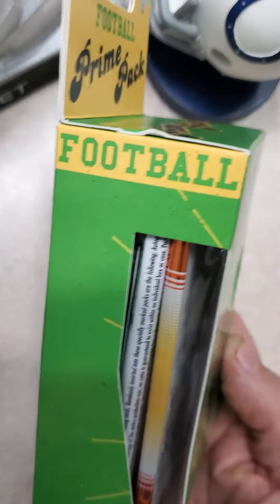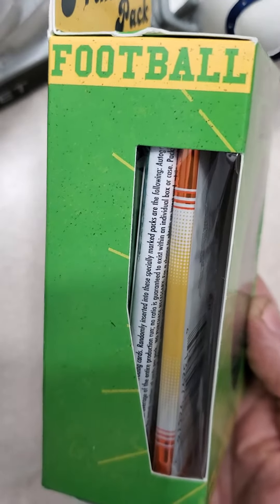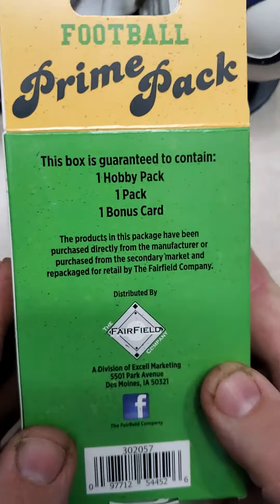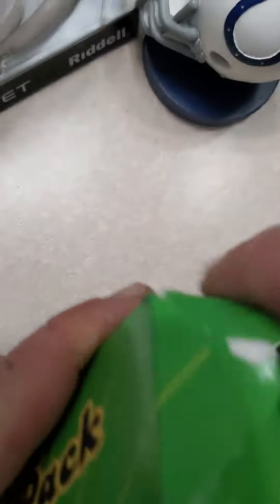I noticed that there was a 2018 Donruss pack, so I'm going to keep these for my sealed collection. But to give you an idea, this is the 2021 version. I'm just going to crack the outer part of it and show you what you may receive.